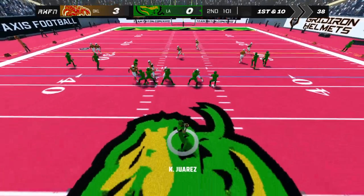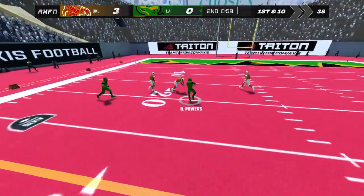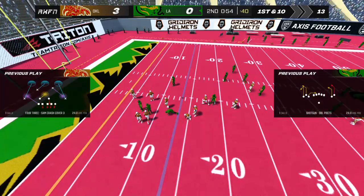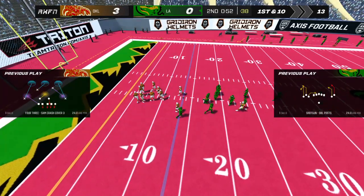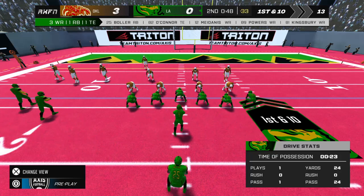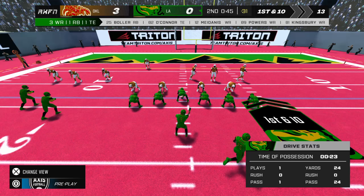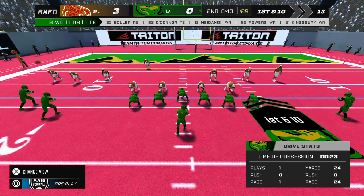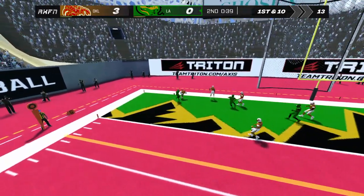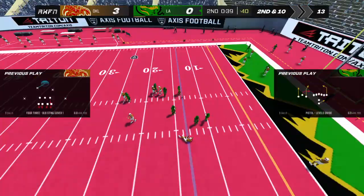It hops back into the pocket — it's caught by number 89. First down. As good as advertised, Dave — we expected to see some great offense today and it's coming around. Throws it over to the right side of the end zone, he can't make the catch.